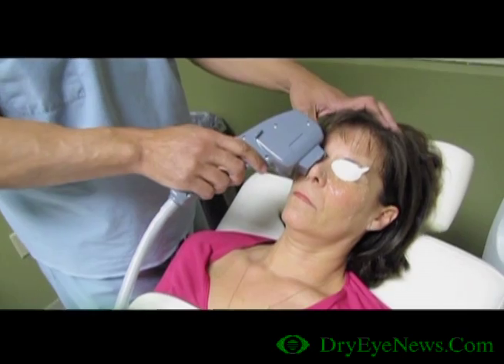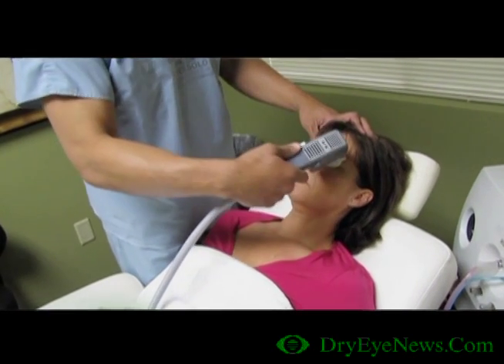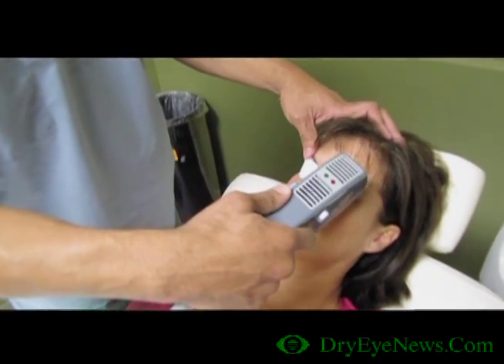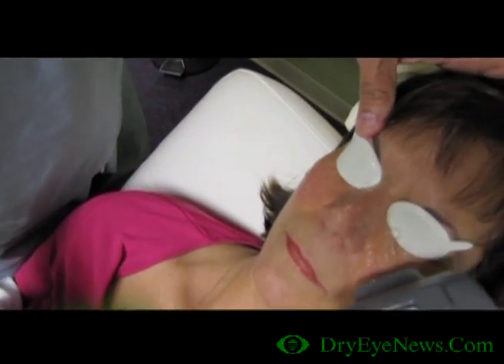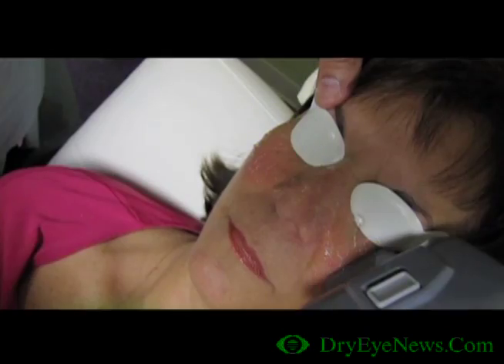When patients get intense pulse light, it closes off those blood vessels that are secreting inflammatory mediators, allowing the meibomian gland to work normally without all the inflammation. If you've got inflammation around the gland, the gland can't work normally and the secretion you get is a thick, toothpaste-like secretion. You do the IPL, close off the blood vessels, and now the gland is free from inflammation and can produce normal, healthy oil.